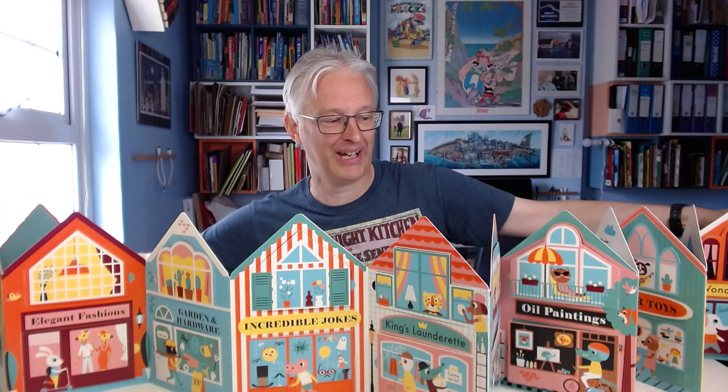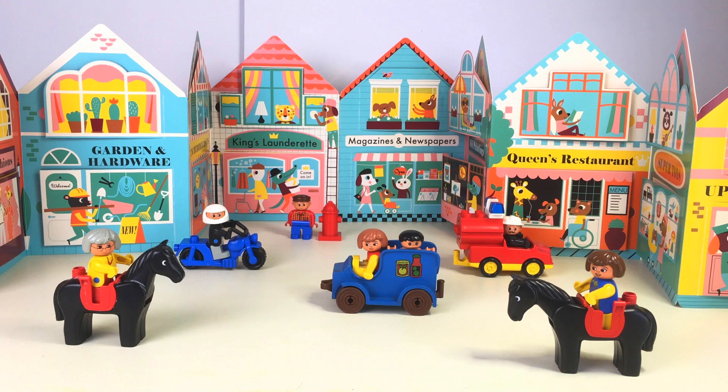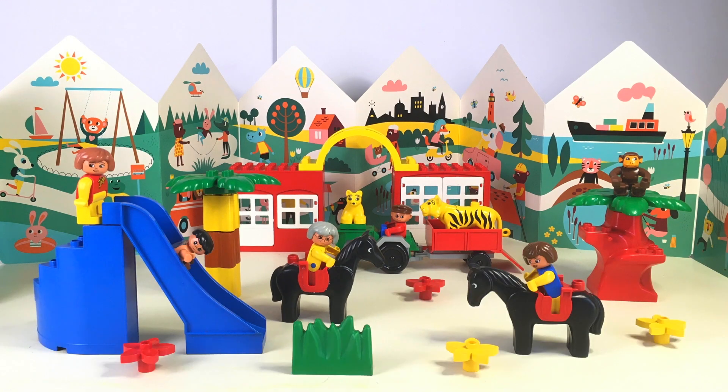You can read Alphabet Street like a regular book, or you can open it out and use it as a wall chart or a play scene for your toys. And once you've finished playing with the street side, you can turn the whole book around, and there's another beautiful play scene on the other side.